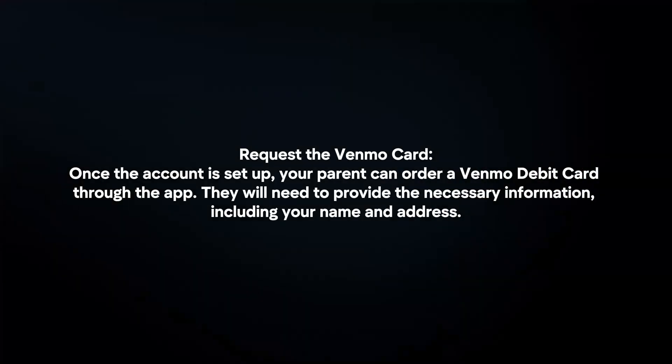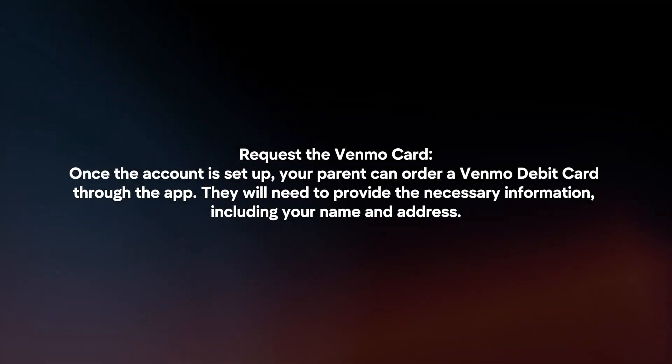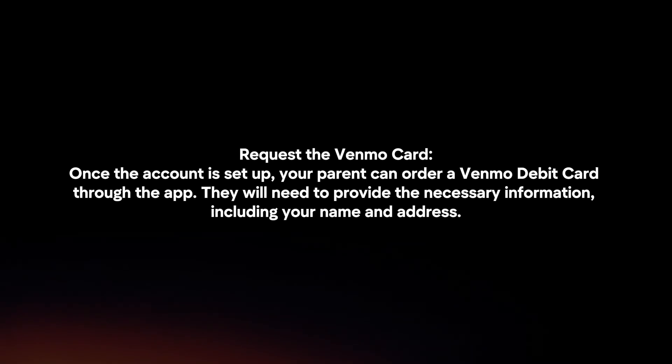Request a Venmo card. Once the account is set up, your parent can order a Venmo debit card through the app. They will need to provide the necessary information, including your name and address.